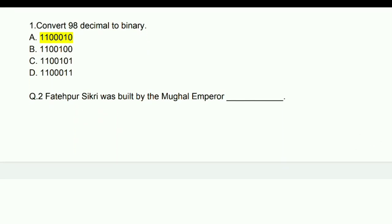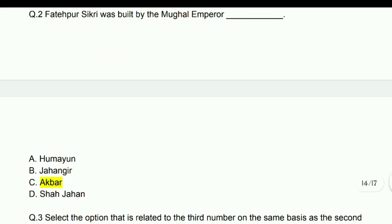Fatehpur Sikri was built by the Mughal emperor Akbar.